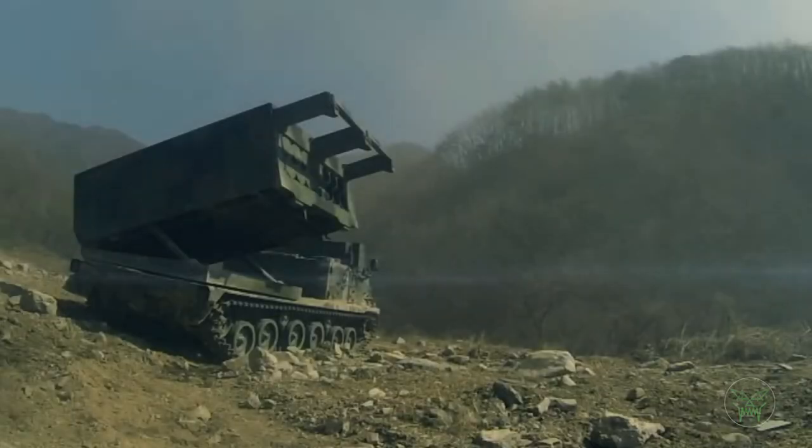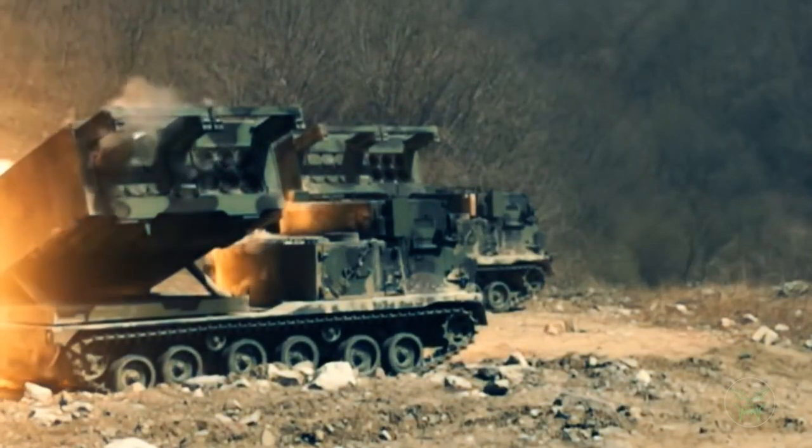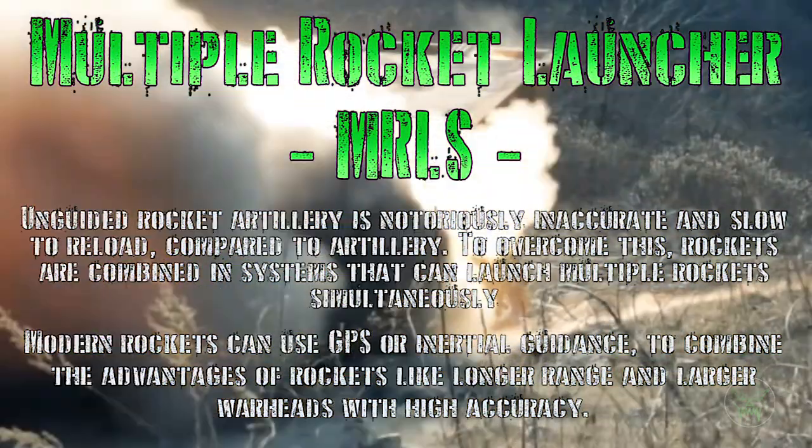Hello everyone and welcome back to my channel for a new military video! Today's argument is actually a question: which one is better? A multiple rocket launcher system or a classic howitzer?